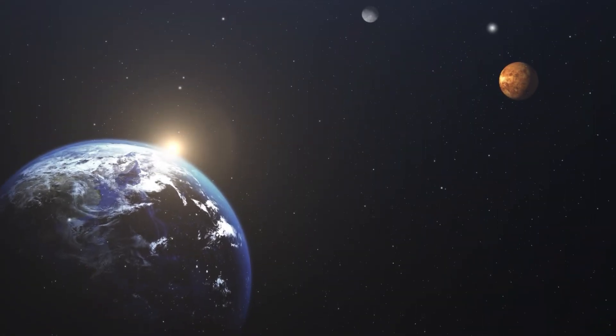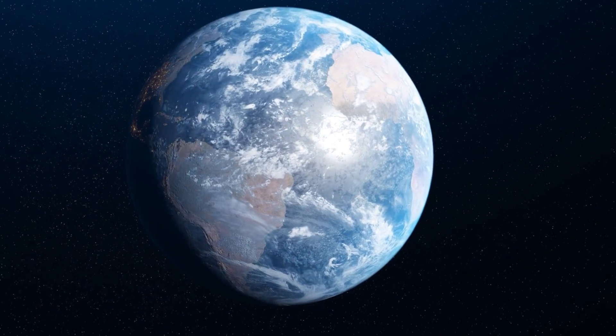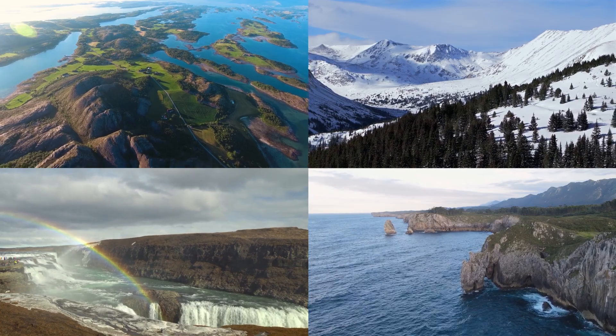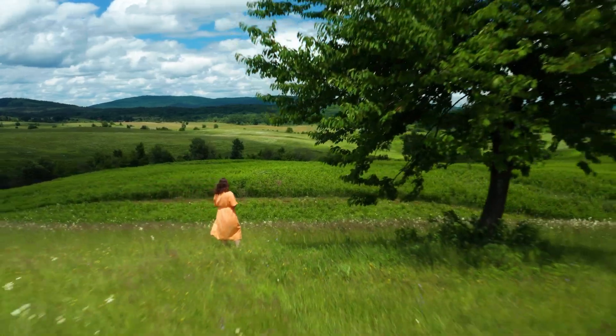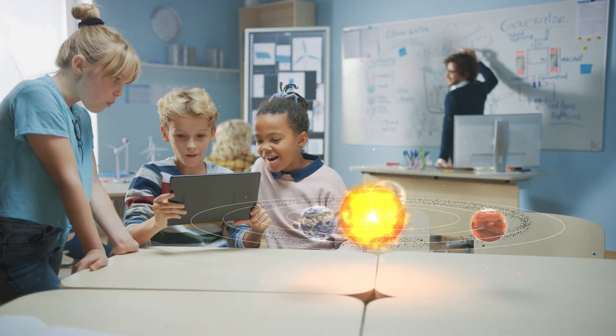The Earth is an irreplaceable part of our solar system, and the only planet we know that supports life in all of its complexities. As you go outside and look at the world around you, remember that you are standing on one of the most miraculous planets in our solar system.